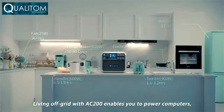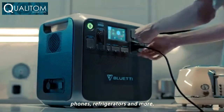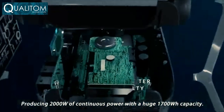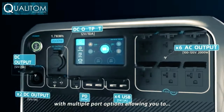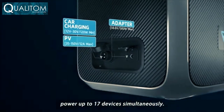Living off-grid with the AC 200 enables you to power computers, phones, refrigerators, and more, producing 2,000 watts of continuous power with a huge 1,700 watt-hour capacity, capable of powering a wide range of devices and appliances with multiple port options — allowing you to power up to 17 devices simultaneously.